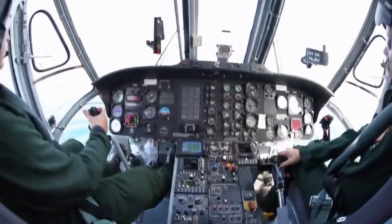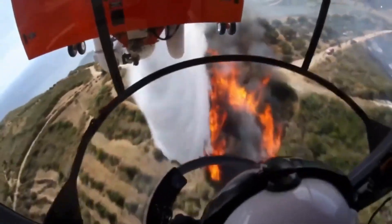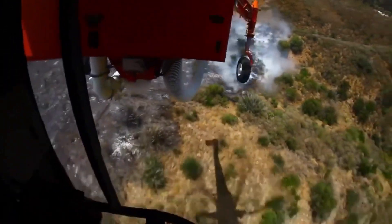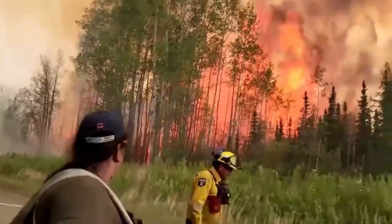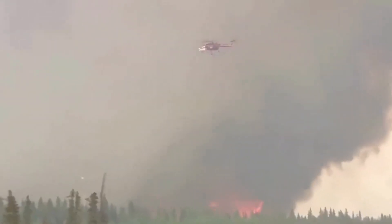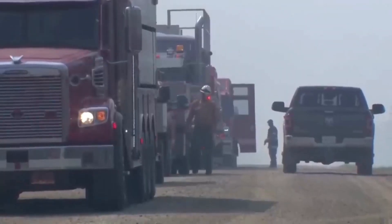Precision is key in firefighting operations, and the Skycrane's flight crew is trained to be nothing short of exceptional. Pilots with nerves of steel maneuver the massive helicopter with unparalleled skill, while crew members manage the Bambi Bucket's release mechanism, ensuring that water is dropped precisely where it's needed most. But what about the brave firefighters on the ground? Stay tuned as we unveil the symbiotic dance between ground and air teams, working in perfect harmony to quench the flames and save lives.